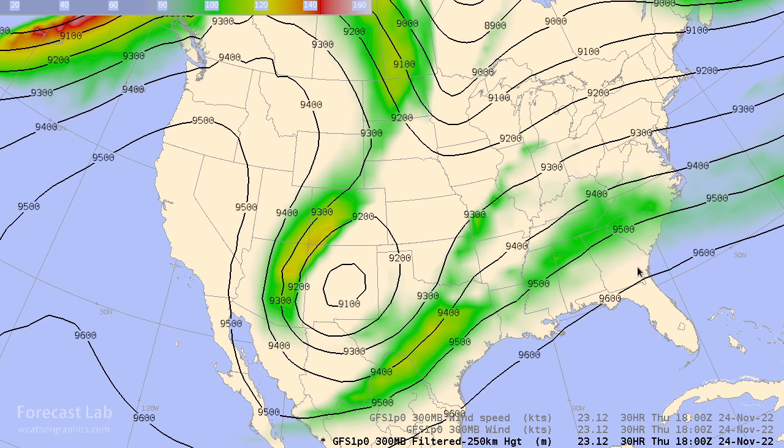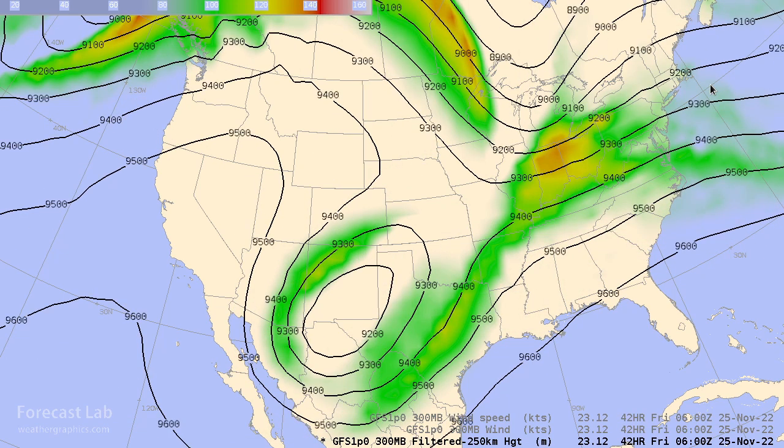We're up to tomorrow afternoon, right when Thanksgiving festivities are going on — a cutoff low over New Mexico. We have one jet there and a new developing jet max south of that low. With that low in place, we're going to be looking at a wet period in Texas as that taps the tropical moisture and brings it northeast.